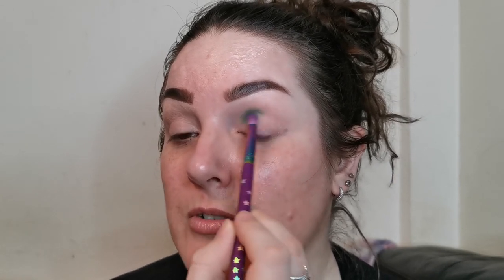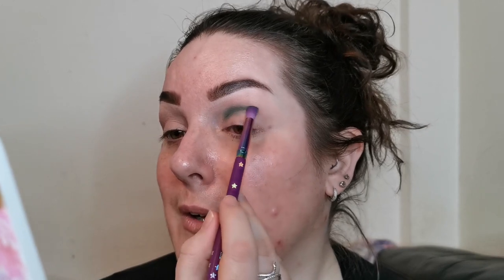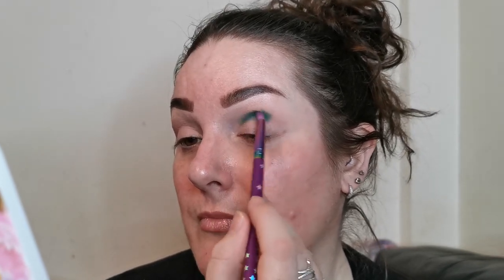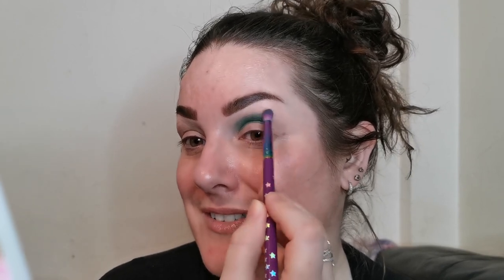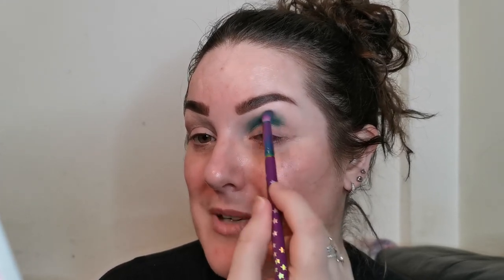I'm going to try and use as many of these as I can in today's look. I'm going to start on the inner part of my crease — not taking it too high, just to about there, and not all the way along, about three-quarters of the way. I've heard some really good things about the formula so I've been super excited to try it. It was seeing my beautiful friend, chameleon sister Marina, use this that made me really want to buy it. I'll pop a link to Marina's channel in the description box below.